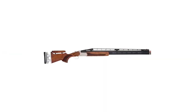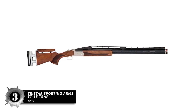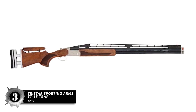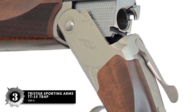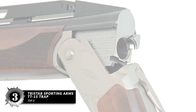Next, we have the TriStar Sporting Arms TT-15 Trap. The TT-15 has a good overall fit and function, and is the most feature-loaded over-under shotgun at its price. The trigger movement is very good, as is the wooden finish. The gun is very reliable and performs amazingly well in trap-shooting competitions.